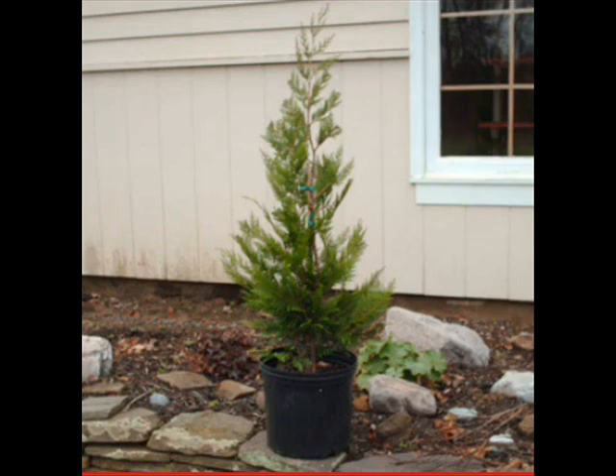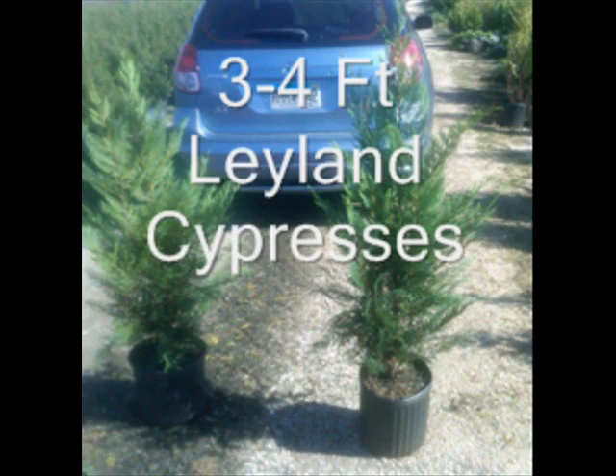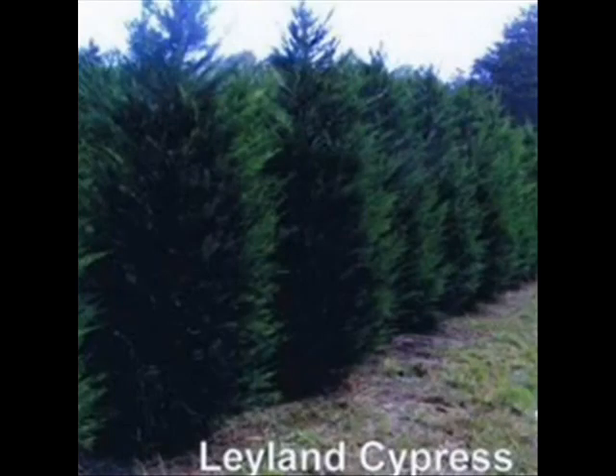The Leyland Cypress grows on a wide range of soil types, with rapid growth of up to three feet a year, resistance to insects and diseases, and it doesn't seem to bother people with allergies — making it a very good choice for your screening tree needs. It naturally keeps its Christmas tree shape and requires little or no care.